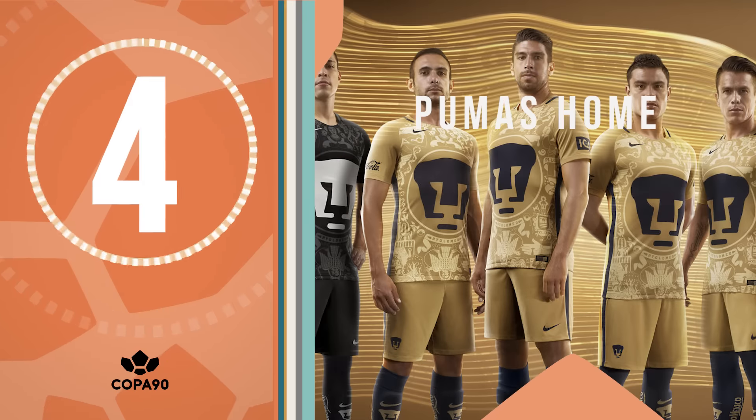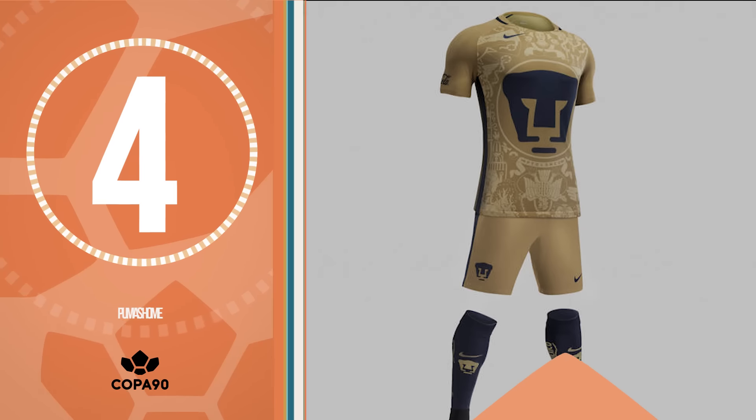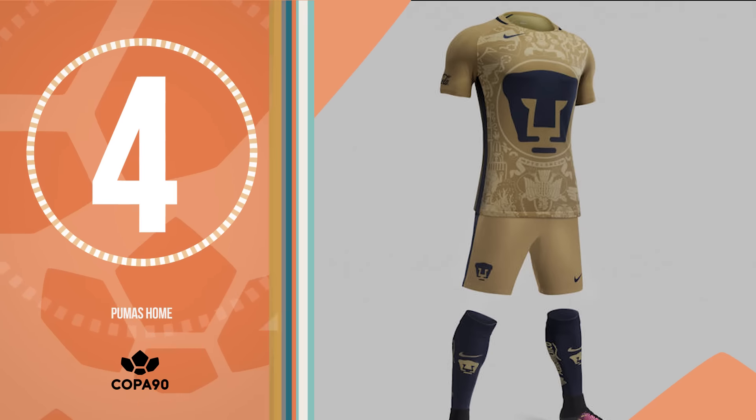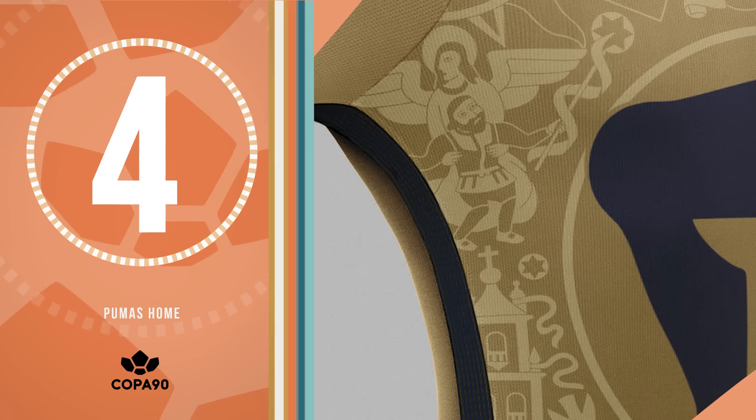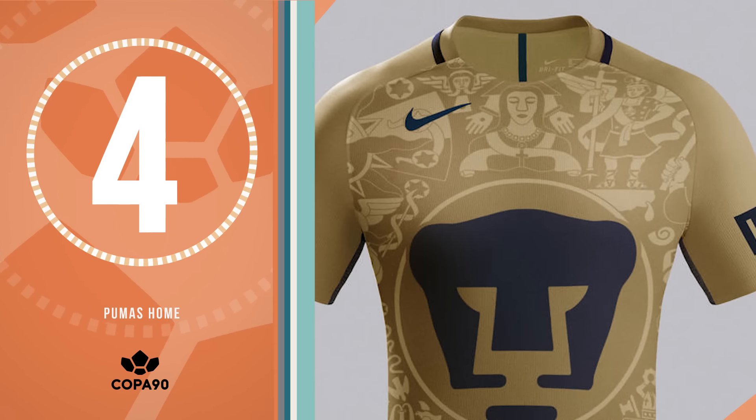Number 4, another South American effort. Mexico's Pumas Club have got a new home kit inspired by the carvings on the wall of a library at Universidad Nacional Autónoma de Mexico. It looks mad and somehow it works.